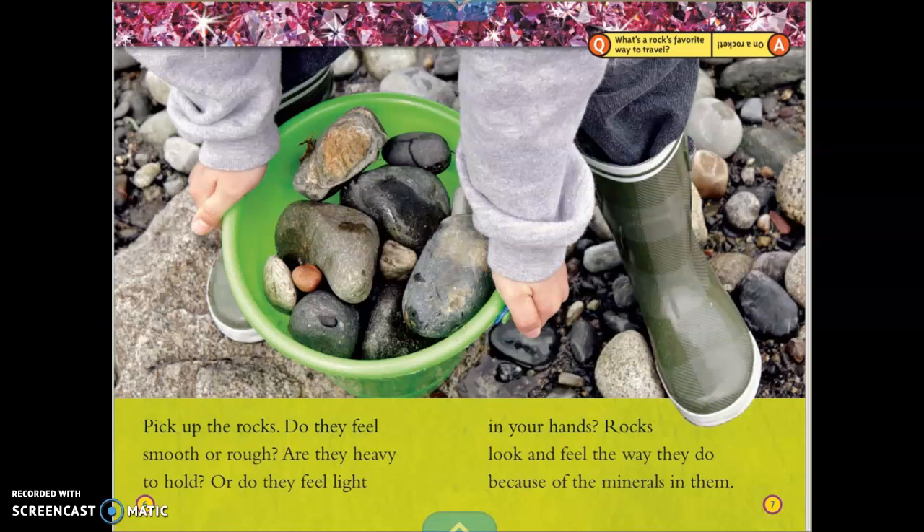Pick up the rocks. Do they feel smooth or rough? Are they heavy to hold, or do they feel light in your hands? Rocks look and feel the way they do because of the minerals in them.